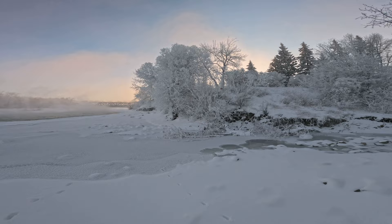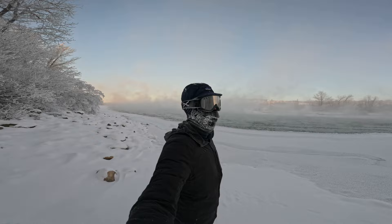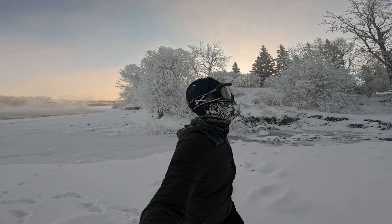I can barely see out of my ski goggles — we are frozen up, everyone. Just about done. Yeah, that's officially the coldest run I've ever done.